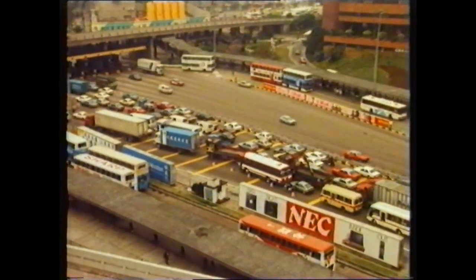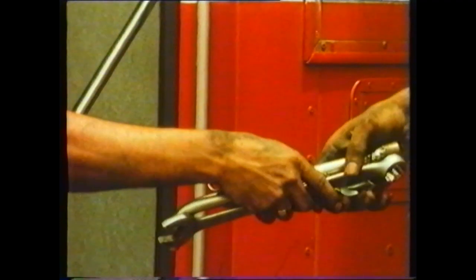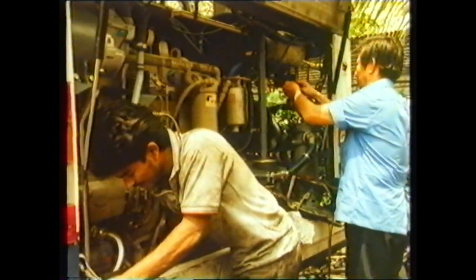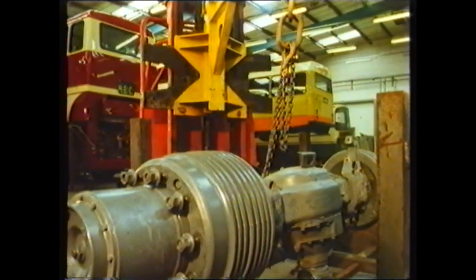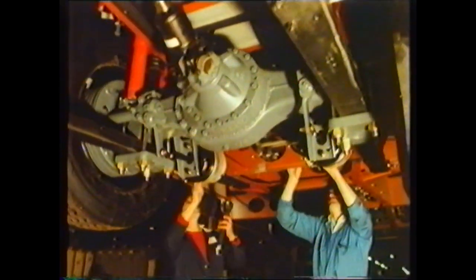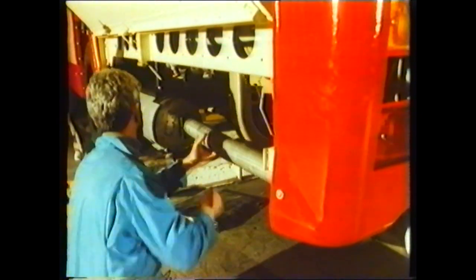Wherever it is, whatever its role — a double-decker filled to capacity in the Far East, or a single-deck city bus in Europe — Leyland product support is close at hand. Across the world, Leyland bus importers, distributors and dealers have all the expertise and facilities needed to ensure minimum downtime and maximum earning time. Behind each one is a powerful parts distribution network, total backup to keep vehicles and businesses running trouble-free.